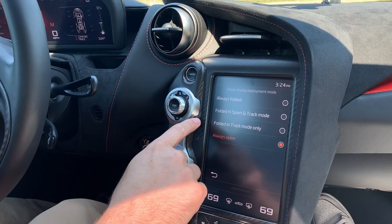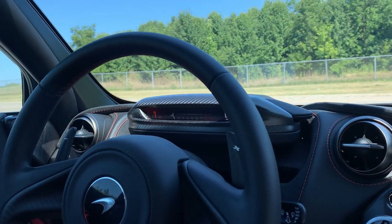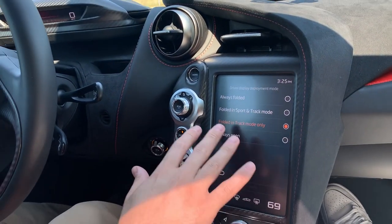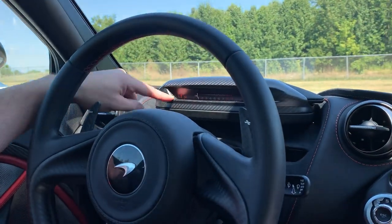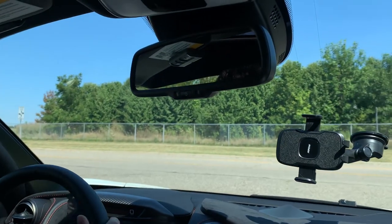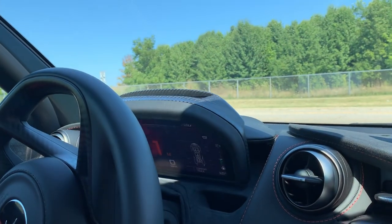There's a whole Tesla-like display. If you go to Vehicle and then Driver Display Deployment Mode — I have it always set to open. But if you wanted, in Track Mode only, the F1 rev lights display folds down. What your McLaren is saying is: this driver is in Track Mode, so the only things important are your gear, your RPM, and your speed — and the display comes down to give you more visibility. For me I always leave it open even in Track Mode.